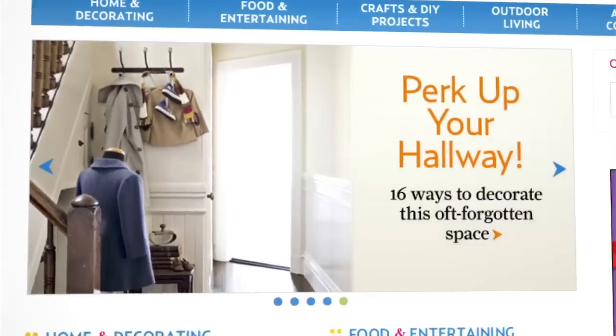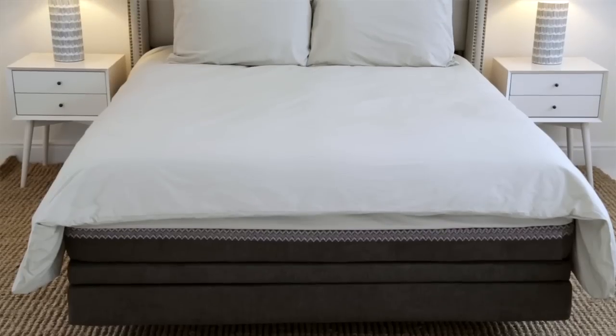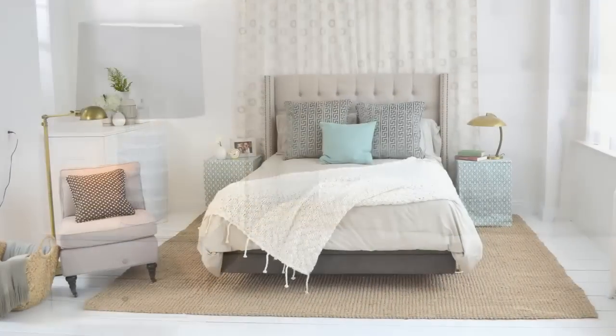Hi, I'm Nate Berkus, and my friends at countryliving.com asked me to help them out today. There's a couple, Steve and Diane, who have a really busy lifestyle, and what they're looking for is a bedroom that's a retreat — a place where they can go to recharge and relax, but they have no idea how to do it. The challenge today: I had five tips to change their bedroom from no personality, very boring, to something like a retreat for them.